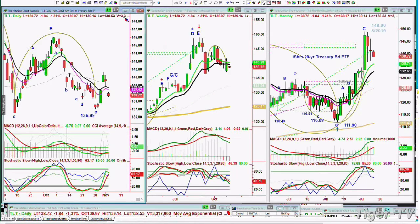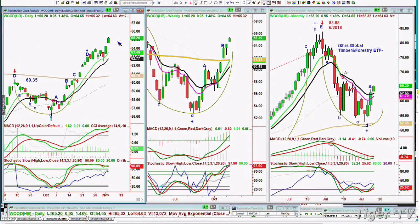The TLT is down $1.84 at 138.72, meaning that rates are rising some. Wood, the global timber and forestry ETF, is strong again today — it's had a fantastic move over the last four months, going from the 52 area to today's high of 65. That is a big move to the upside and that's economic growth that is actually taking place. I'm a little cautious here on the very near term, just in terms of the Dow, and we'll talk about that in my show coming up.